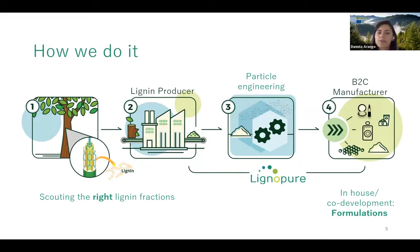First, lignin is available in diverse kinds of biomass, with different players extracting it using diverse processes, giving a variety of lignin fractions. Lignopure scouts the right lignin to comply with requirements of cosmetic or life science manufacturers. They then process raw lignin into particles compatible with diverse formulations. The final step involves in-house and co-development of formulations to ensure the microparticles perform well in the finished product.